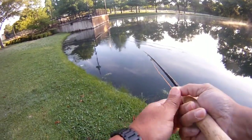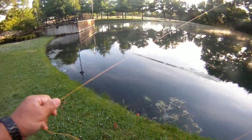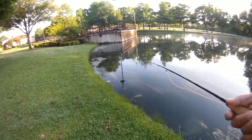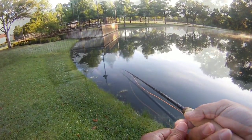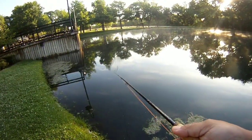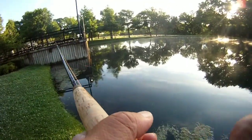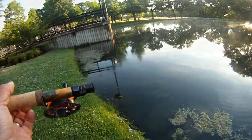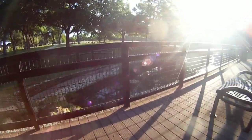Missed it. Missed that one. Missed that opportunity. He was on there briefly — we could feel them on the hook. Let's go take a look up there by the pier and kind of look in the water. Let's go peek in the water — maybe we might see something here.